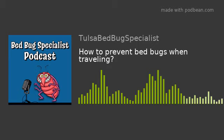Three: post-trip measures. A — inspect your belongings: upon returning home, inspect your luggage and belongings carefully before bringing them inside. Wash your travel clothes in hot water and dry them on high heat.